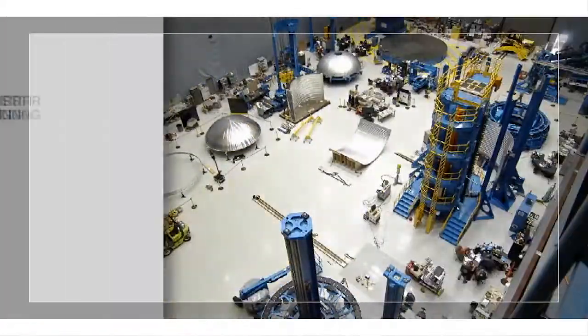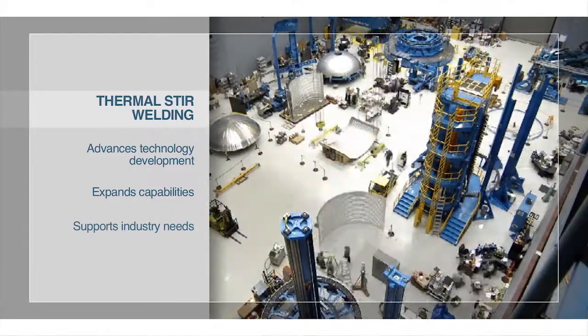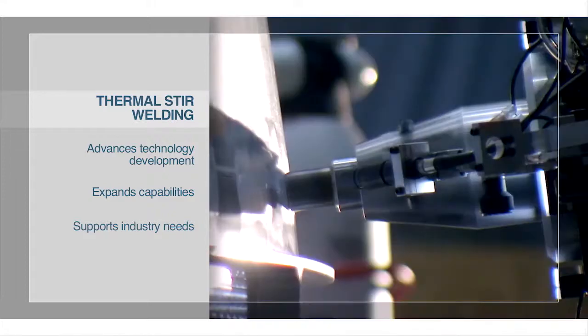Marshall offers thermal stir welding capabilities to address new challenges in the solid state joining of high melting temperature alloys such as titanium and high temperature super alloys.